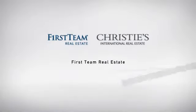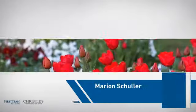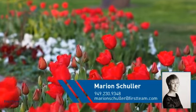At First Team Real Estate, our wide selection of listings helps you find a place you'll feel right at home in. This video is brought to you by your real estate agent, Marion.